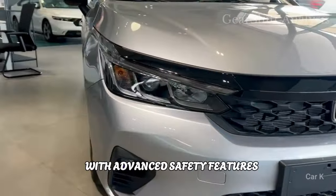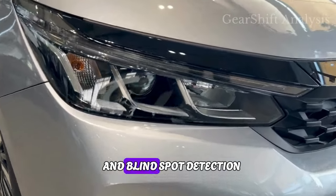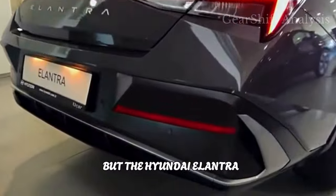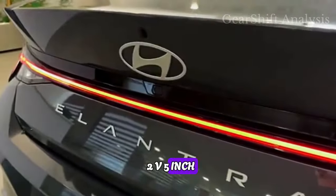Both cars come loaded with advanced safety features like lane departure warning and blind spot detection, but the Hyundai Elantra 2024 takes the lead with its massive 10.25-inch touchscreen display.